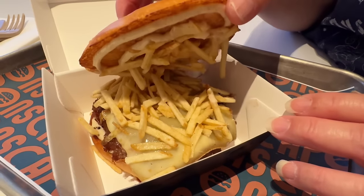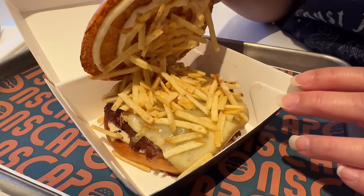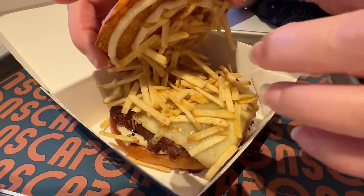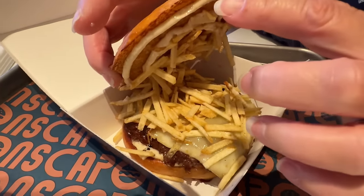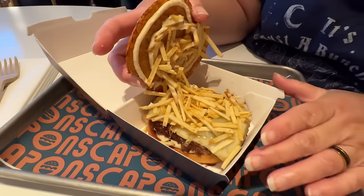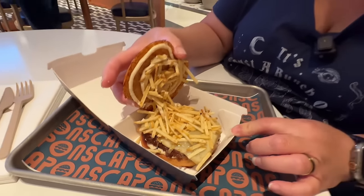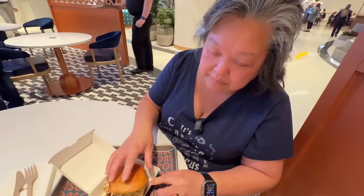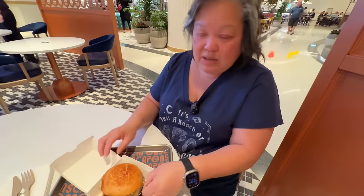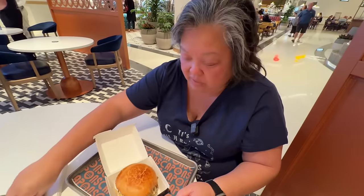This is what it looks like inside. Lots of potato sticks in there — we didn't have to get any fries, we got potato sticks. And then they have the Black Truffle Aioli around the burger as you can see. In the center, that's that Raclette Cheese, and the patty smells delicious. I'm going to cut it in half.